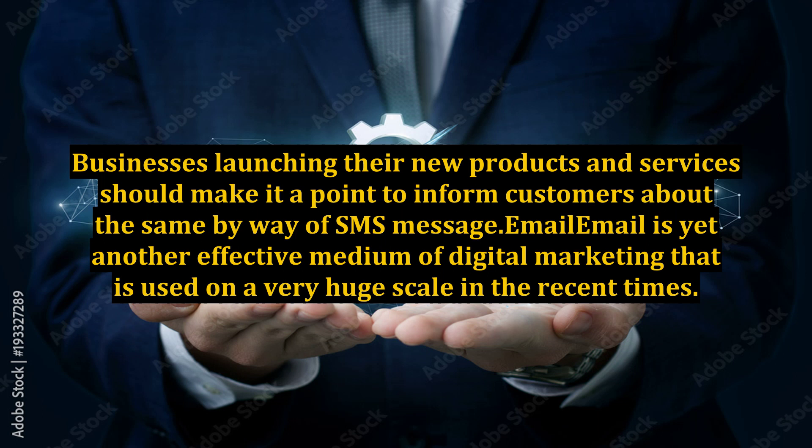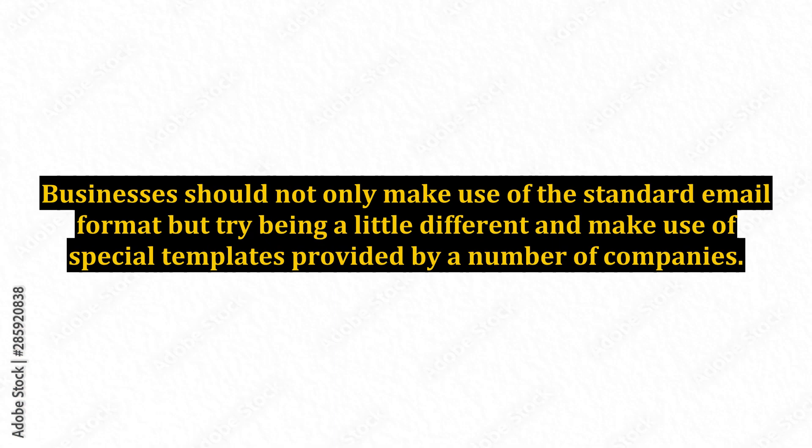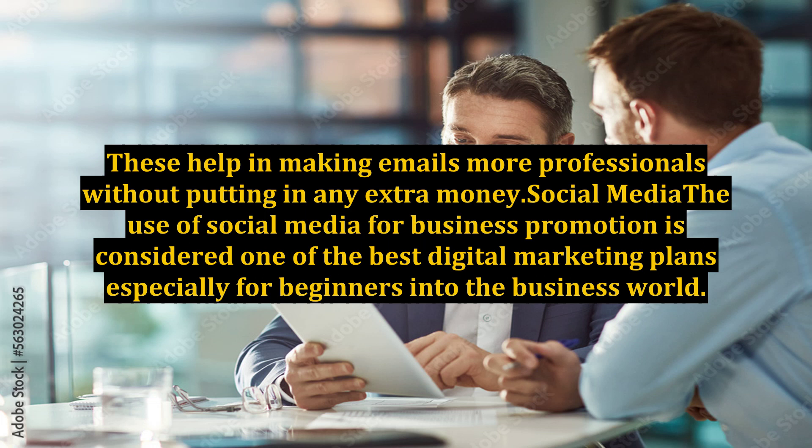Email is yet another effective medium of digital marketing that is used on a very huge scale in recent times. One of the best things about emails is that they can be written very easily and they are quite cost-effective. Businesses should not only make use of the standard email format but try being a little different and make use of special templates provided by a number of companies. These help in making emails more professional without putting in any extra money.